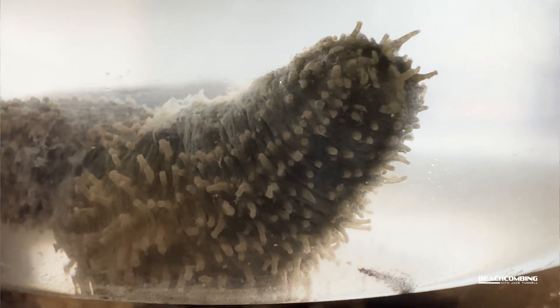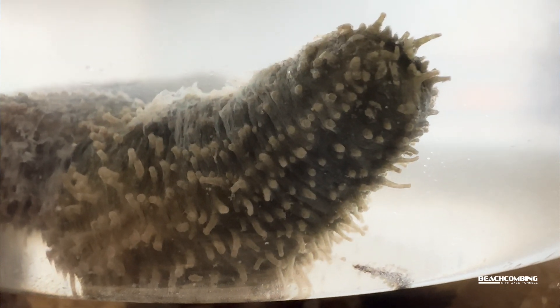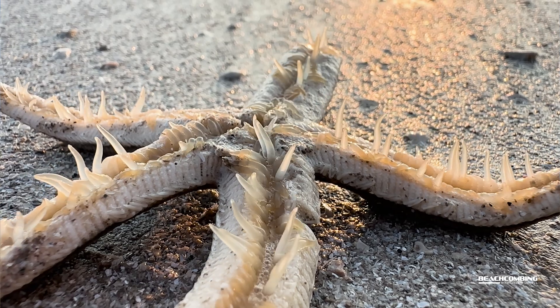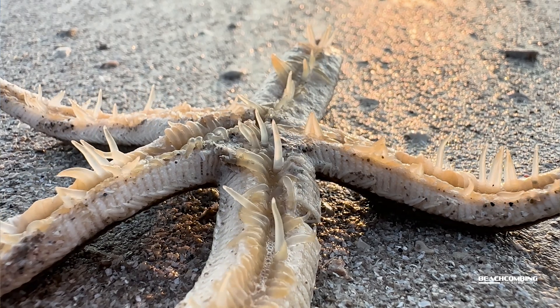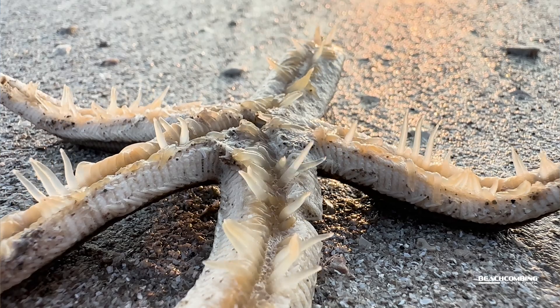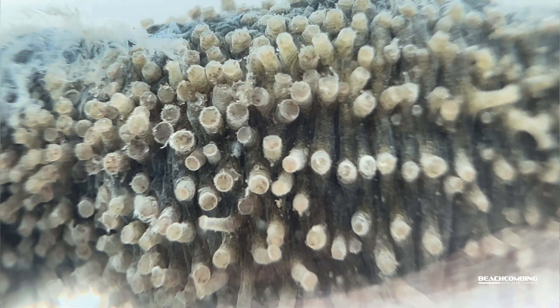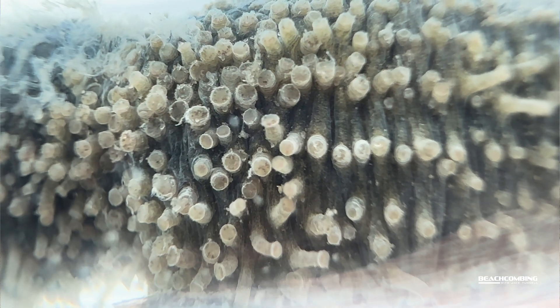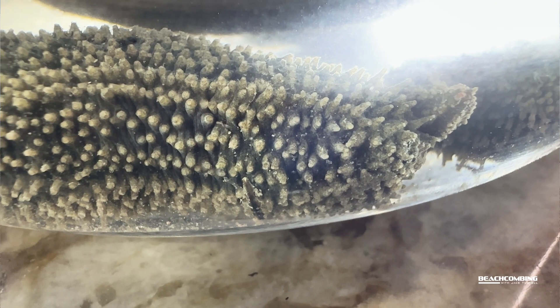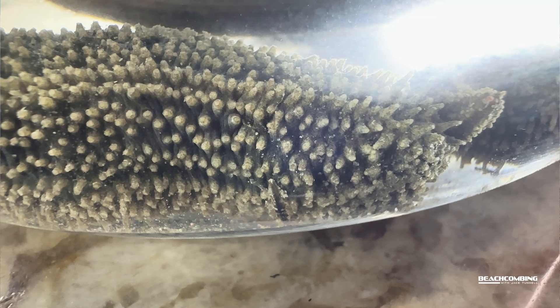They do have tube feet for moving around. If you've ever seen other echinoderms and how they move around — like sea stars on the bottom of them — they have all these little tube feet to help them move. These have the same thing on the bottom side, although they're not as long. It does allow them to move around, so if they're up on the surface where the seagrass beds are on top of the mud, they can move around.